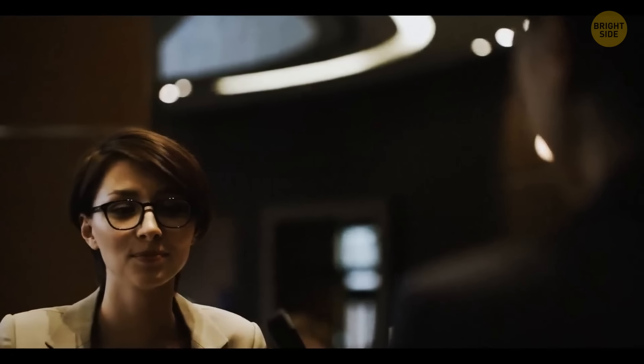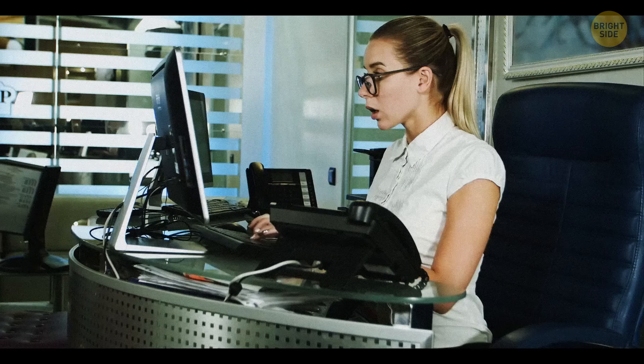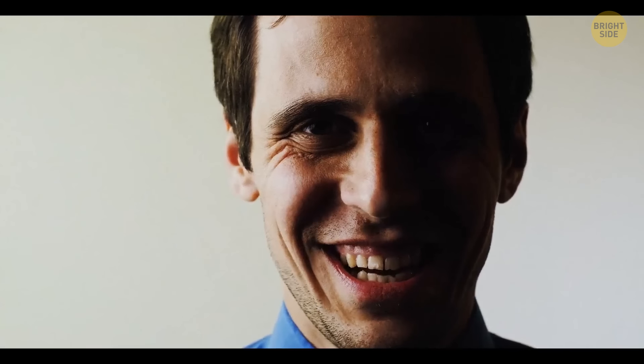Once you're at the check-in desk, it's likely that the hotel staff already recognizes you. Many hotels, especially higher-end ones, will do a little research of their guests' social media. While this seems a bit creepy, it's only so that they can see who you are to make your stay more comfortable.